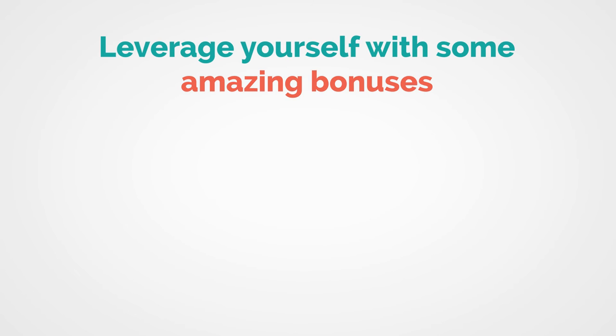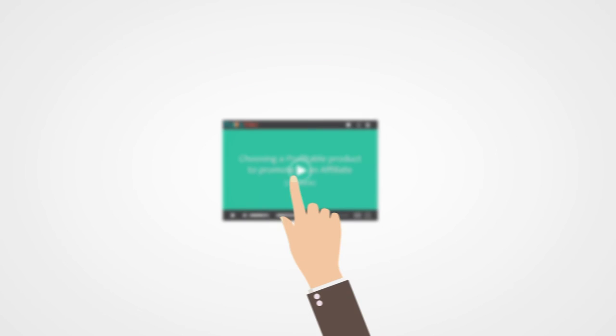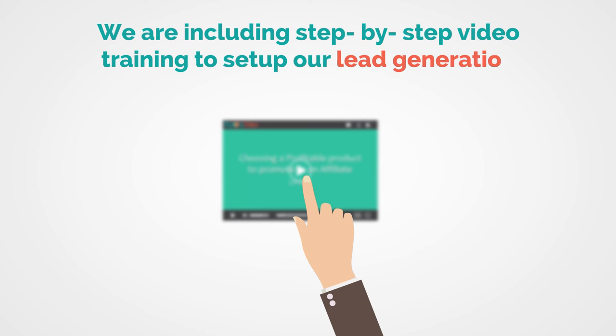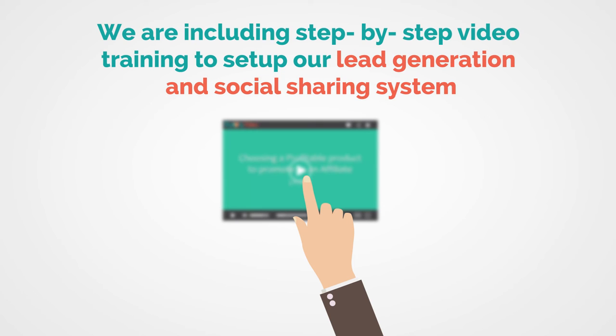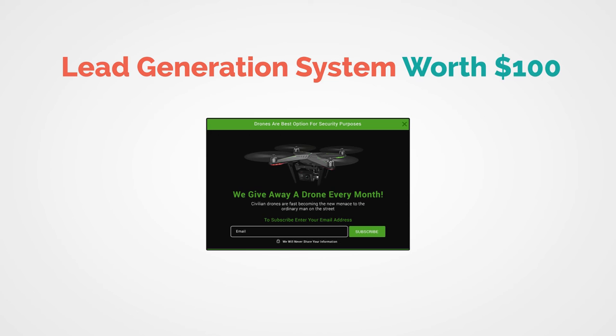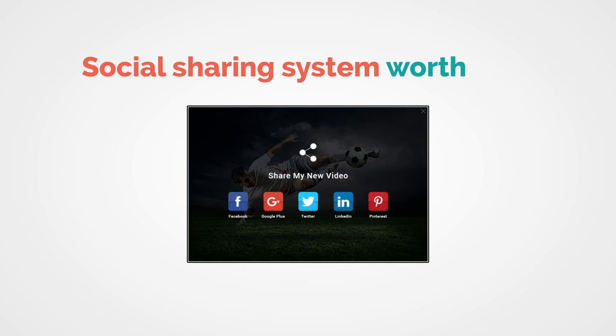We never offered features like this before, and this is your only chance to get them. We have prepared some extra bonuses for you if you buy now. Bonus 1: besides giving you the fishing pole and bait, we will even teach you how to fish — we are including video training on how to set up our lead generation and social sharing system to get the most out of them. Bonus 2: you'll get one bonus template for the lead generation system worth $100. Bonus 3: you'll get another bonus template for the social sharing system worth $100.